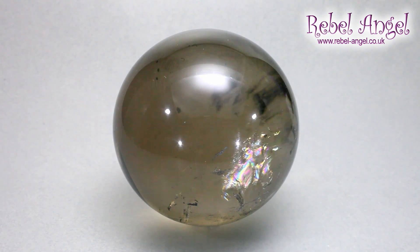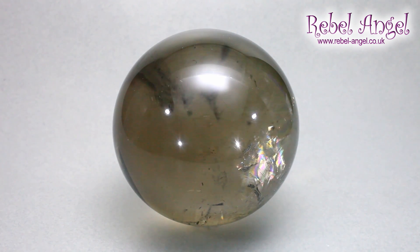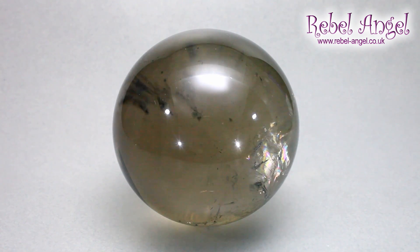One of the other things smoky quartz does — and this is something I've only really become aware of recently — is that it has a connection with the ancestors. So if you're trying to work with ancestral energy, it's a really good one to sit with in meditation.